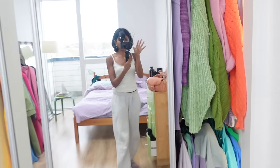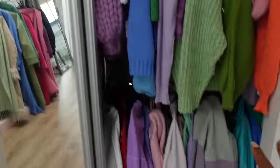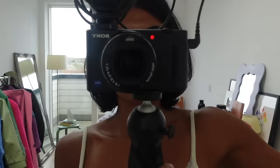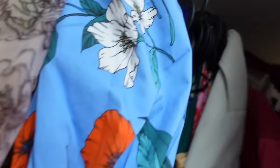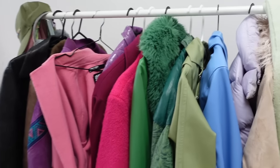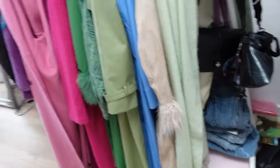So here we have the closet in my room. We have the knits — and I know you're not supposed to hang knits, I know it stretches them out, but I've been hanging my knits like this forever and I'm okay with it. I don't have the space to fold them. Then we have hoodies and jumpers, then dresses and a few jackets and coats, and then a rack of commonly worn winter stuff. And I totally forgot to show you — this is my jeans, basically on that whole bottom shelf. That's what we're working with.